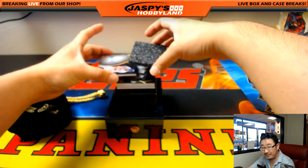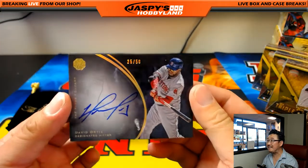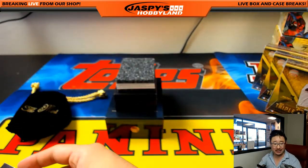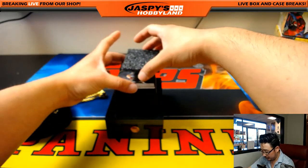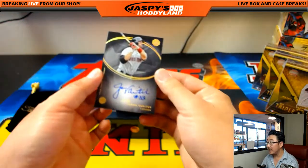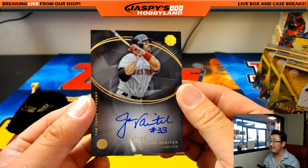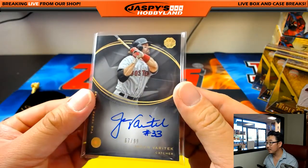Next one is out of 50 — David Ortiz, 25 out of 50. On-card auto, Big Papi for number 25. That goes to Victoria. Nice David Ortiz. Three more to go. This one is Jason Varitek to 99, and it's 67 out of 99. Number 67 goes to Adam Kupperman with number 67. Nice.